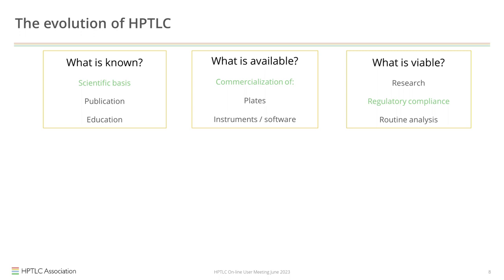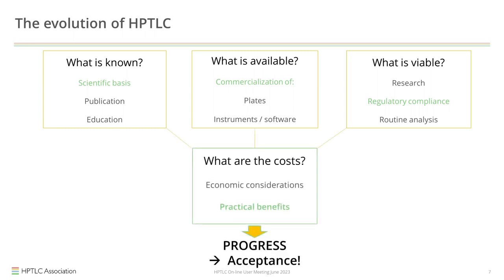The scientific basis and instruments have been discussed. Of course, we can do research and routine analysis — everybody does what they want. But then there is the aspect of regulatory compliance: some industries have to be in compliance with certain regulations. At the end it comes down to cost — what do I get back in return for my investment in expensive equipment? Only if this pays out is there progress and acceptance. Personally, I think at the moment we are talking too much about the high price of HPTLC, while it should be about the high performance of HPTLC.